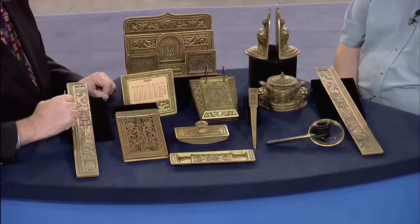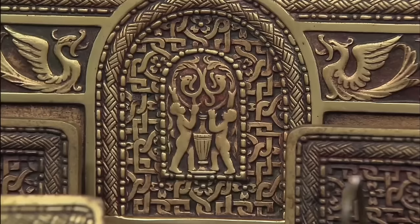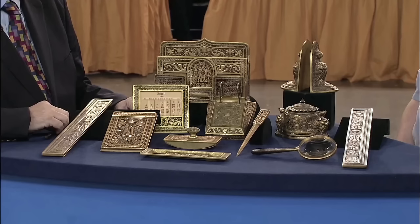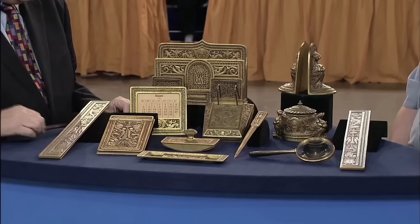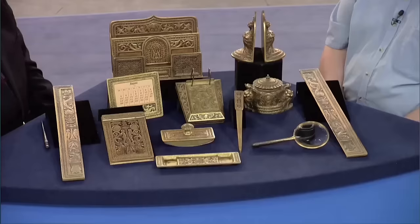Despite Tiffany's association with Art Nouveau styles, this set showcases the studio's ability to cater to various tastes, with the Spanish pattern being a testament to that diversity. A complete set like this would be highly sought after and could sell for approximately $15,000.